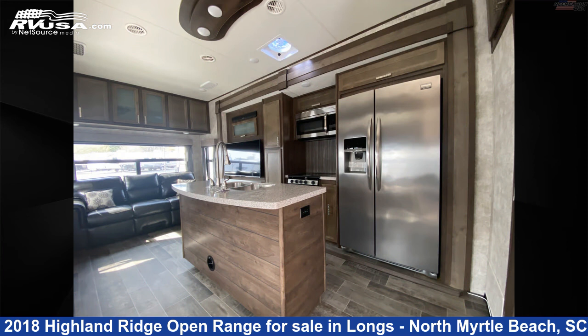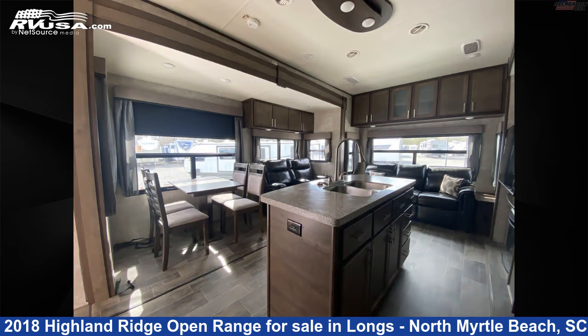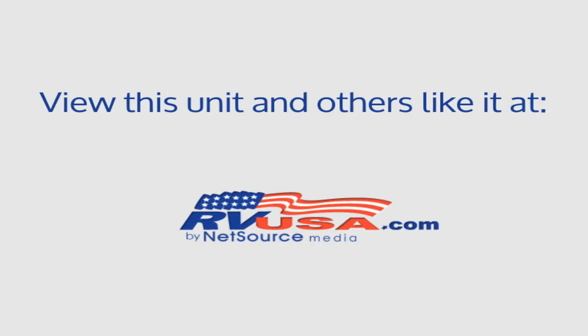The unloaded weight of this 2018 Highland Ridge Open Range OF371MBH is 12,505 pounds.